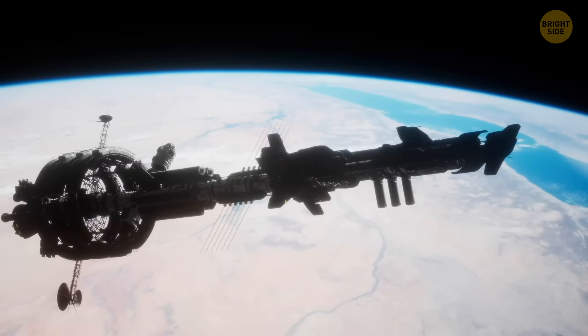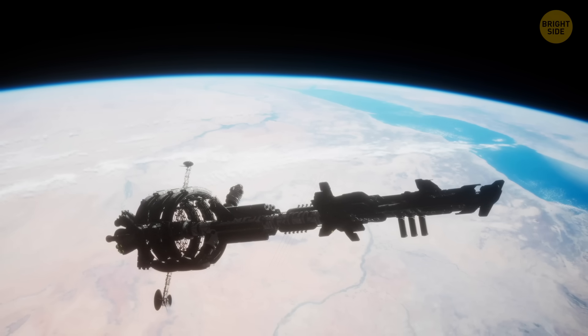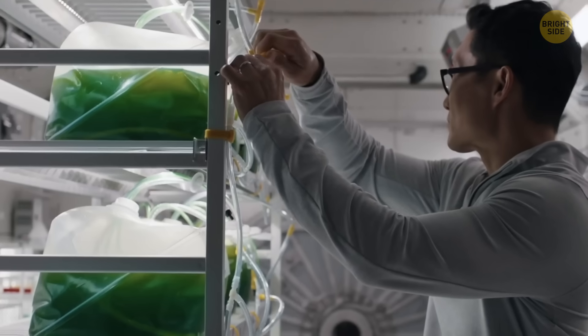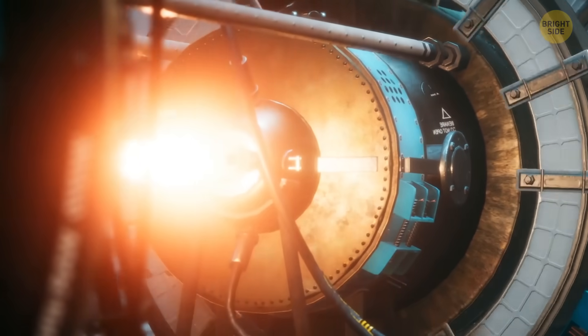The center of the ship has communication equipment and shuttles that will take you to Proxima Centauri b after Chrysalis approaches the upper layers of the planet's atmosphere. Factories for the production of food, plants, mushrooms, insects, microbes, and livestock are located on the level closest to the core.